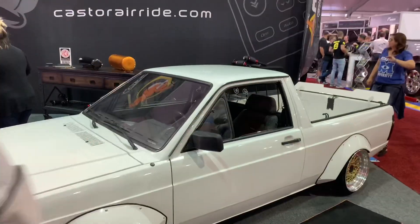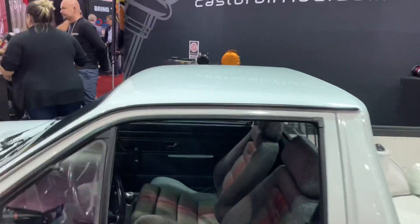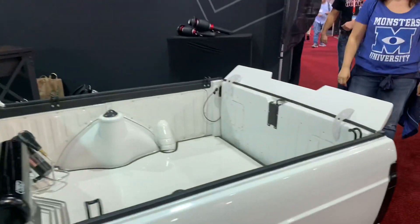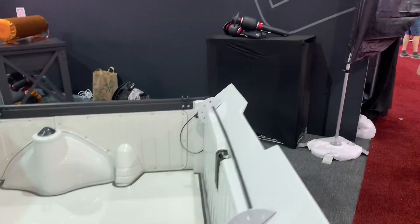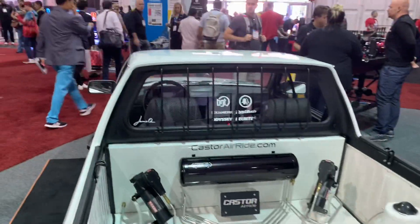This is kind of neat - this is like a VW Fox pickup. It's not like one of those Volkswagen Rabbit Caddy pickups that you normally see. With the diesel - if you look at the back end especially, you can tell this looks like it was a Volkswagen Fox. Kind of a cool build.